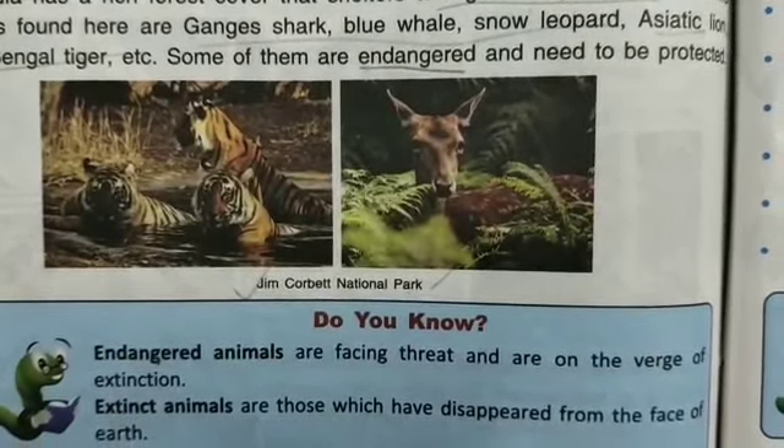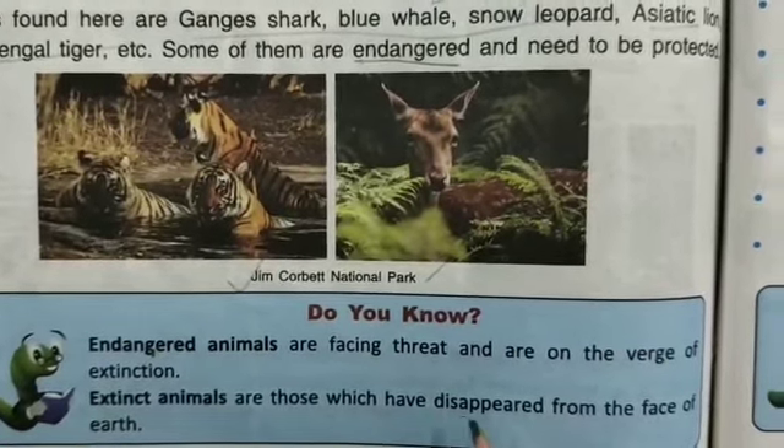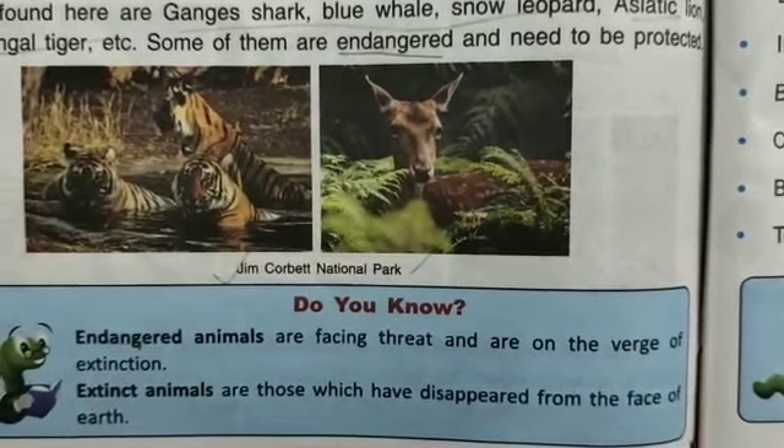Extinct animals are those which have disappeared from the face of the earth entirely.